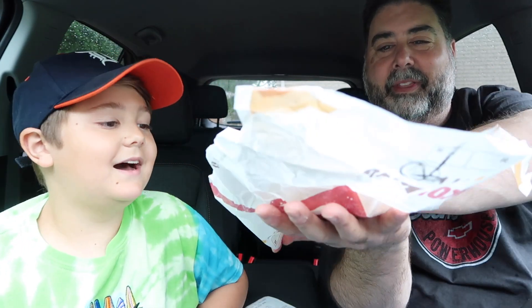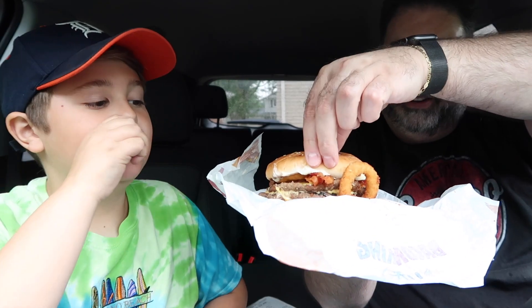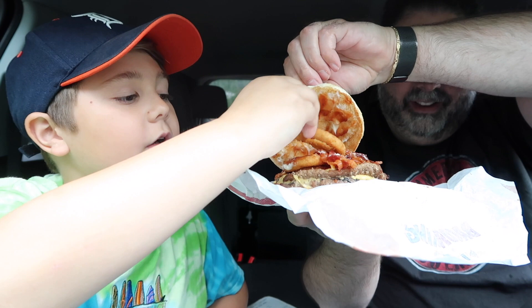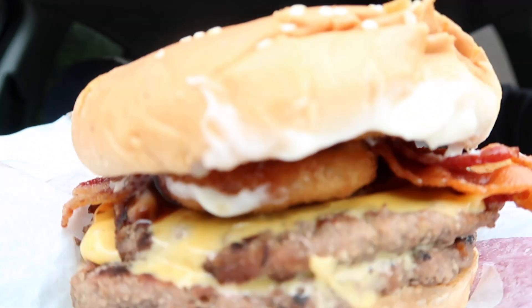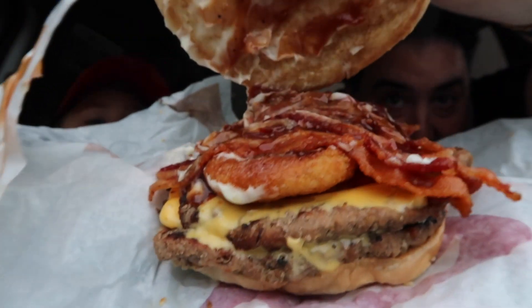Oh my gosh, we got a spare onion ring hanging out — look at that! Let's pop this open. We got bacon, onion rings, barbecue sauce, mayo, and two patties. That looks so good. Look at that.